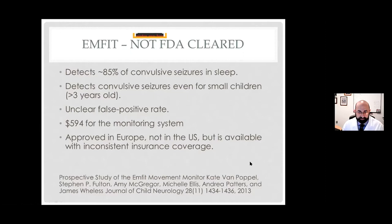The final at-home device is an infrared camera system. The camera sits in the middle with infrared light-emitting diodes to illuminate the subject — it's infrared so you can see in the dark. Presumably you record things that happen in sleep, typically monitoring a bed. Because it hasn't been FDA cleared, it just detects unusual movements, not seizures per se. The hope is that their detection algorithm is tuned to seizures, but no one can say that with certainty. It connects to a phone via Wi-Fi and is more expensive — about a thousand dollars for the entire system.